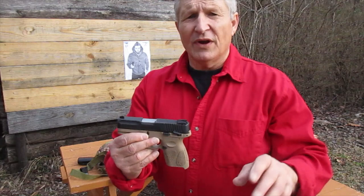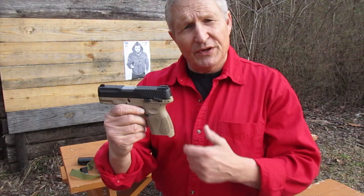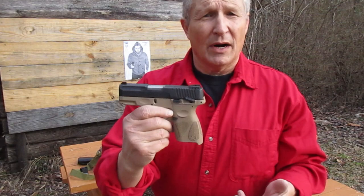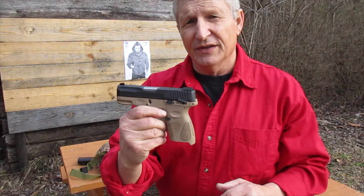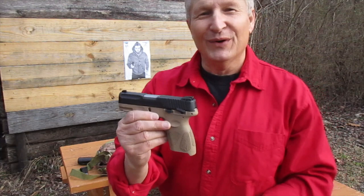I do not recommend leaving guns in vehicles overnight because this is how they get stolen — this is how criminals get their hands on guns. Rather than keep your gun in a bug out bag, you could actually keep it in a lock box that was secured in some way to your vehicle. That's no guarantee that it won't get stolen, but it might make it a little bit harder. I really do not like keeping guns unaccompanied by the owner in a vehicle, but sometimes you have to.